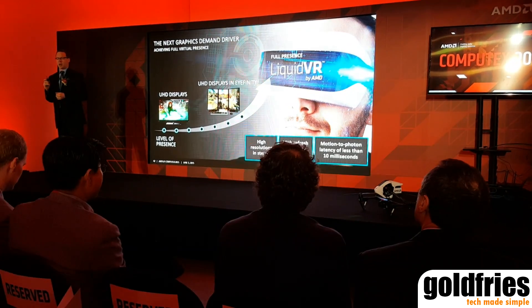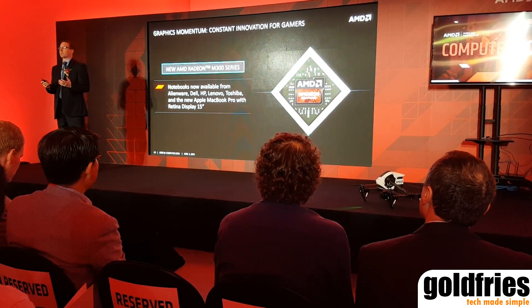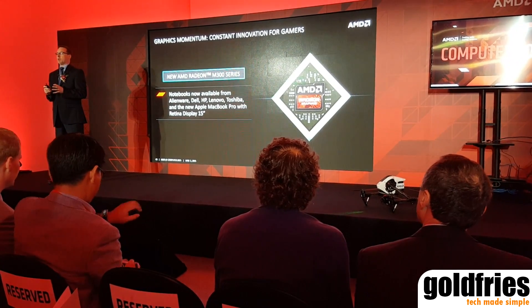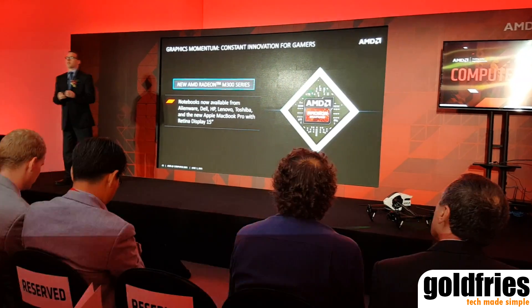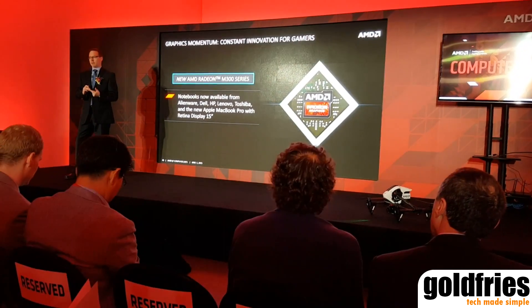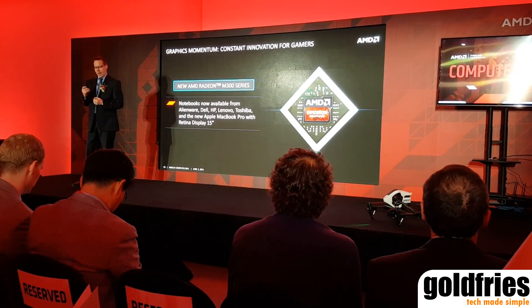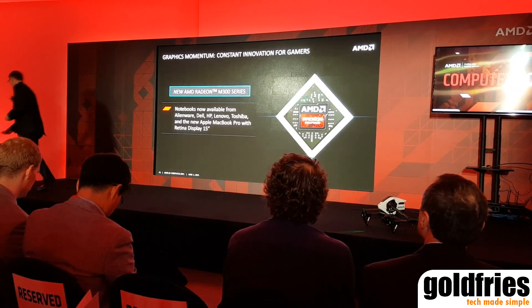So we're excited about Liquid VR. And then we kept the momentum going and launched our new AMD Radeon M300 series of mobile GPUs. Notebooks are now available from Alienware, Dell, HP, Lenovo, Toshiba, and the new Apple MacBook Pro with Retina Display. And I'd like to show that to you today.